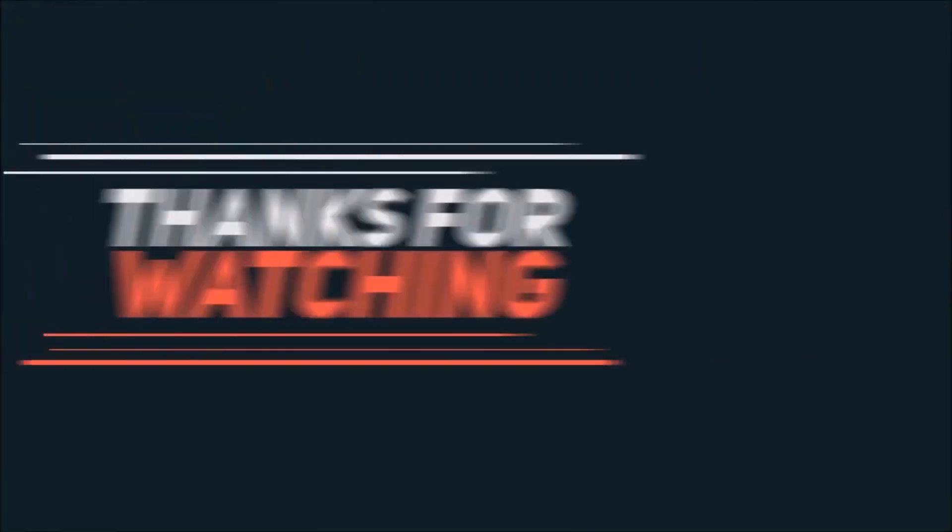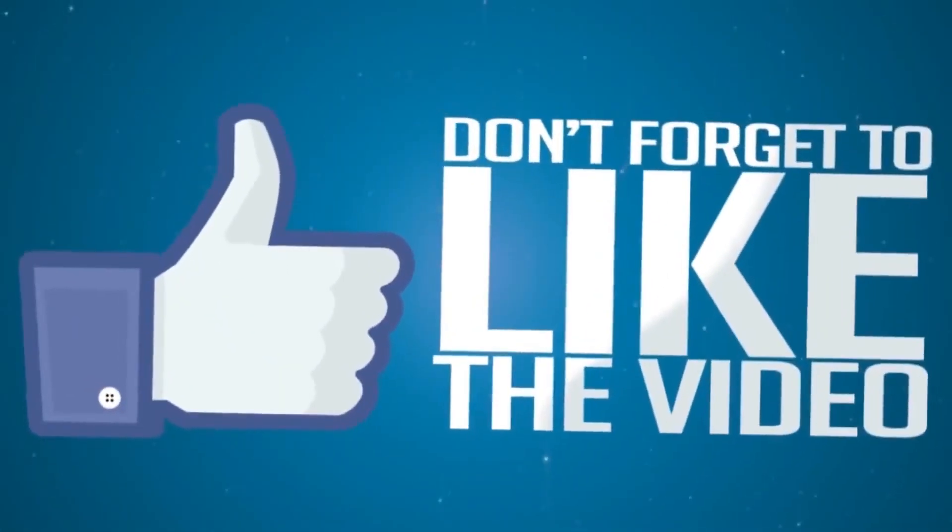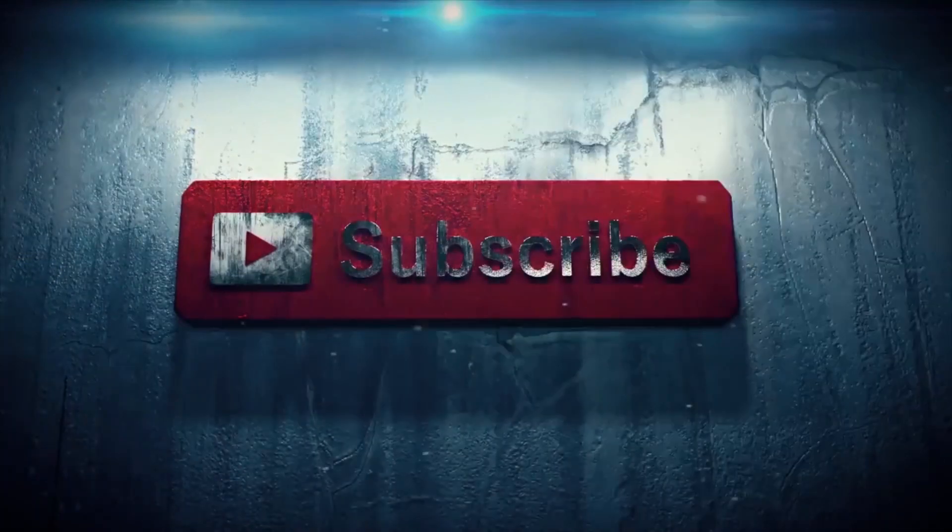That's all for now. For more technology-related updates, make sure you like, share, and subscribe to Gizbot's YouTube channel. This is Sandeep, signing off.